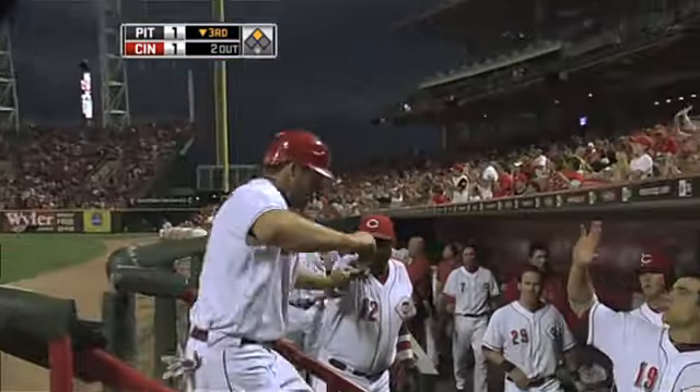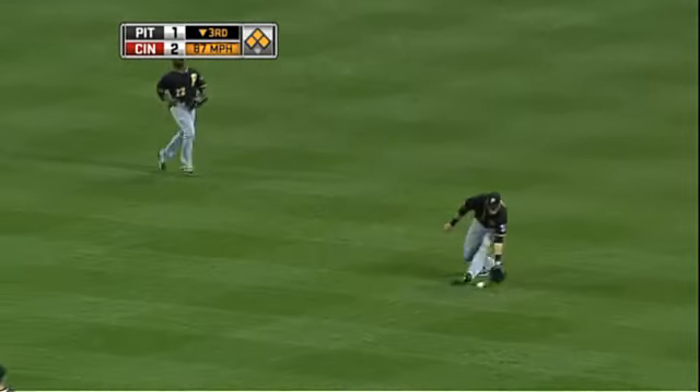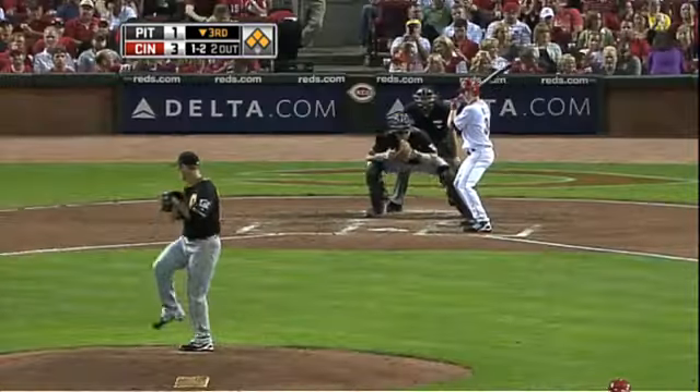Later in the inning, it's now 2-1 Reds, runners on the corners for Paul Janisch. He'll block that one into shallow right, brings in another run. An extra base to be taken by Janisch as the ball was misplayed. Reds up 3-1.